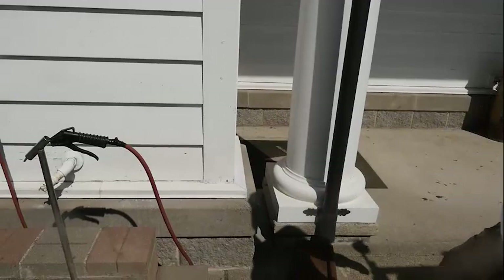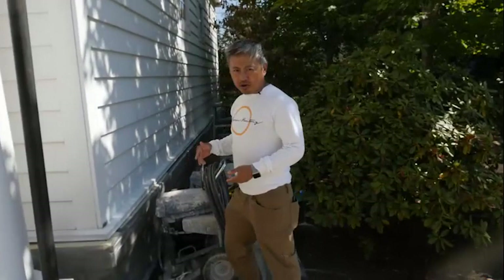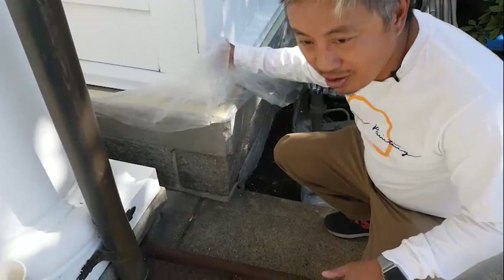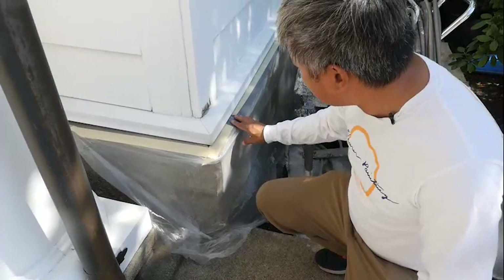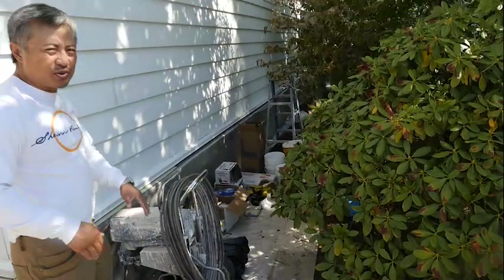Our crew has started on this side of the building. As you can see, there's a foundation that we don't want to get paint on. So we started our protection work right here — duct tape. It works really, really well. A lot of times we use duct tape on the concrete and stone, and then we put our regular masking on top of it. We don't want it to blow away and blow paint everywhere.